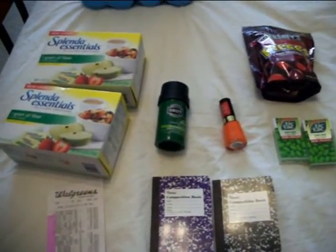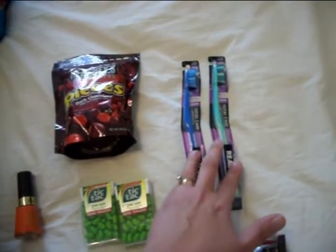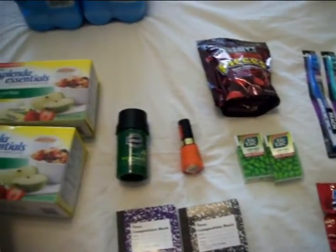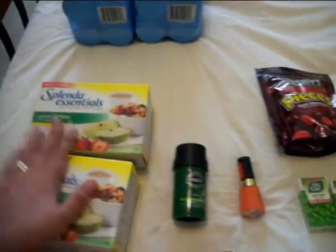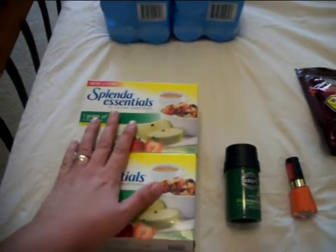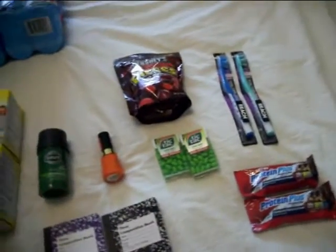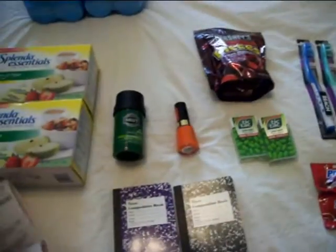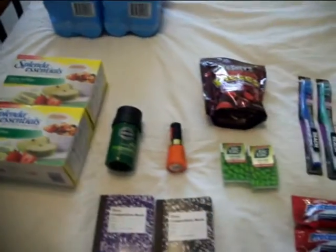My out-of-pocket for all of this, after all those coupons and register rewards, was $2.36. And I ended up getting $3 back for the Revlon nail polish and $3 back for the Reach toothbrushes, so I ended up getting $6 back. My total savings was $37.57. I was really glad to find the Splendor Essentials because the $3 off coupons are expiring tomorrow — I was ready to pay about $0.99 for them at Target or H-E-B but found them at Walgreens. Overall I had a really great trip to CVS, Walgreens, and Walmart today. I hope you all had some good shopping this weekend — I'll see you all in the next video. Bye!